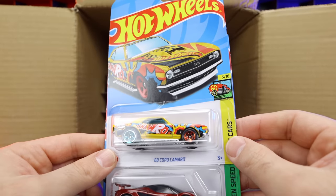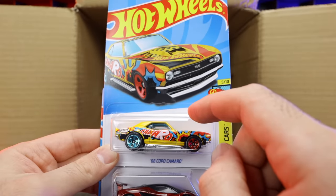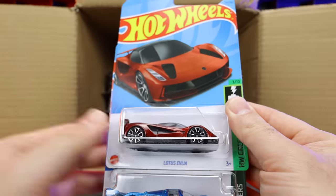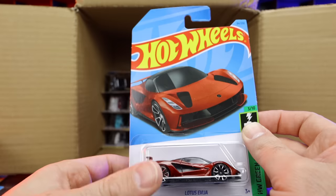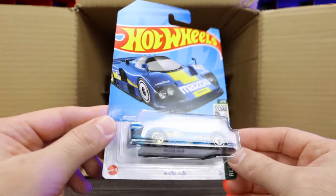We've got the 68 Copo Camaro right there — this is the mainline. It would be a Super Treasure Hunt if it was from the previous case, but that is just the mainline variation. And speaking of mainline variations, we've got the mainline variation of the Lotus Avaya. So they do have a Super Treasure Hunt variation of this — we might still get it in this case. So stay tuned. And you're going to see one. Trust me.